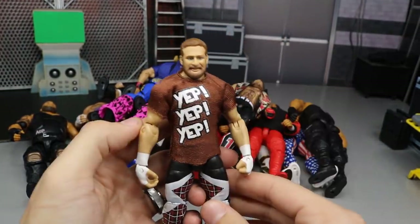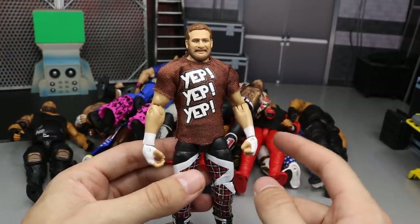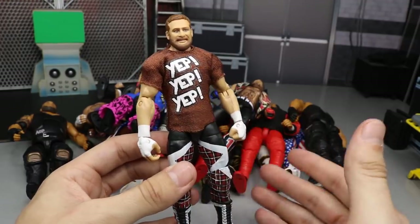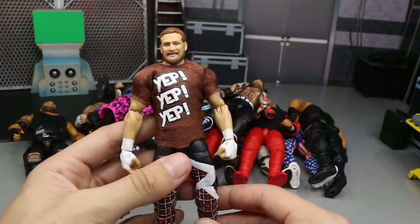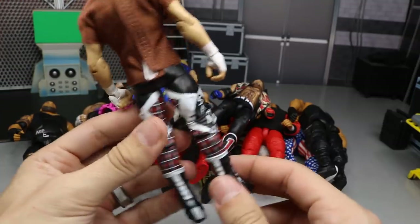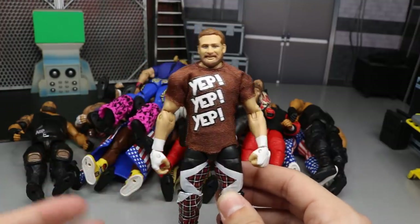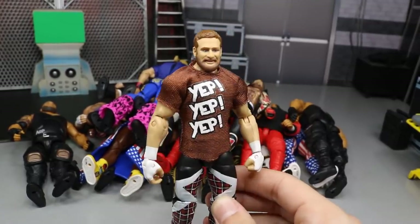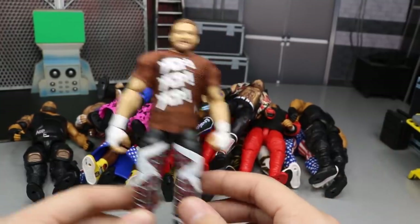Another single superstar here: the Elite 63 Sami Zayn. I did fix this up — switched out the arms and hands to give him that heel white tape look. The head scan is great, kind of looks like Seth Rogen but it's still great. You get a 'Yep Yep Yep' cloth t-shirt and one of his best attires from the past couple years. Mattel did a good job on this updated Sami Zayn. Hopefully he returns soon — this had to go on the list.